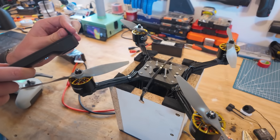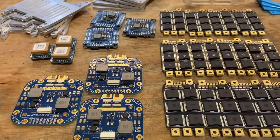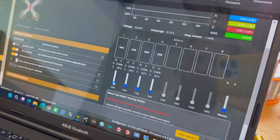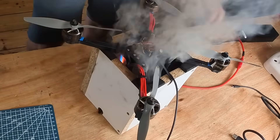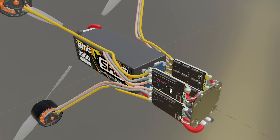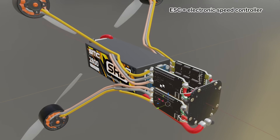We started out with bench tests, chasing the setup that gave us the best RPM, power, and voltage stability — that's how we dialed in the right battery, ESC, and motor combo. We also tested capacitors and TVS diodes to tame voltage spikes, and learned the hard way that running throttle control through Betaflight is asking for trouble. Without proper smoothing, high-power setups can catch fire. At the heart of the build was the battery — an absolute beast capable of delivering a staggering 16 kilowatts.